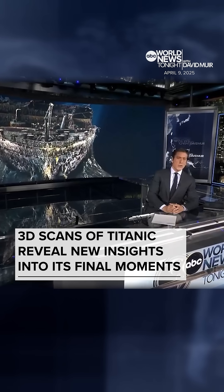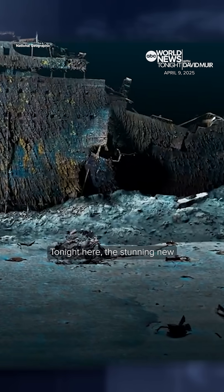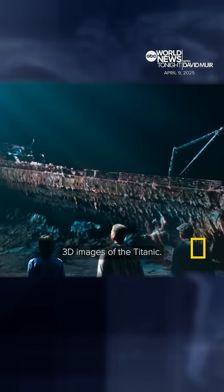Finally tonight, the extraordinary new view of the Titanic. Tonight here, the stunning new 3D images of the Titanic.